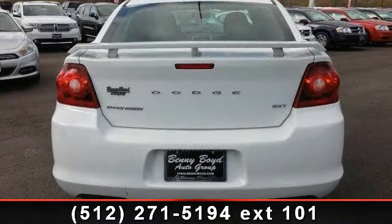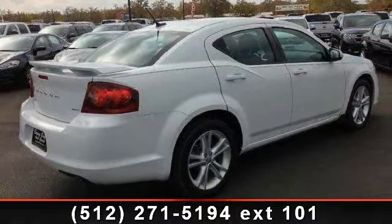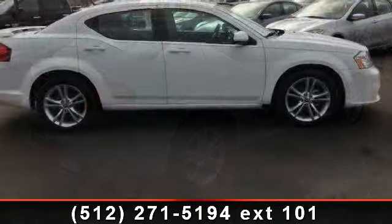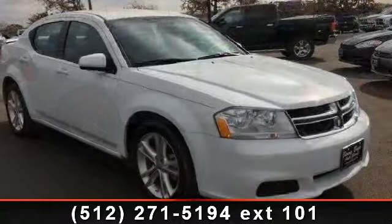stability control, rear bench seat, keyless entry, power door locks, power mirrors, AC, and passenger vanity mirror. If you are looking for a solid pre-owned car, this might be the one.